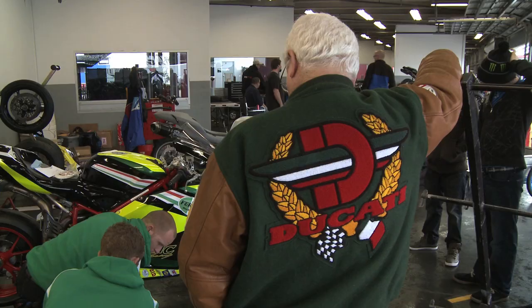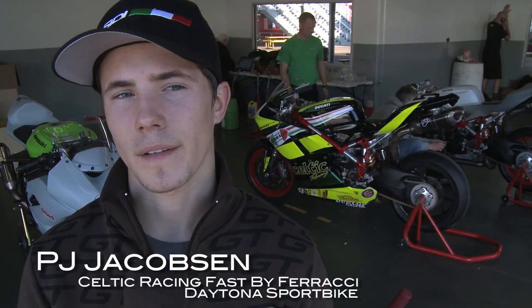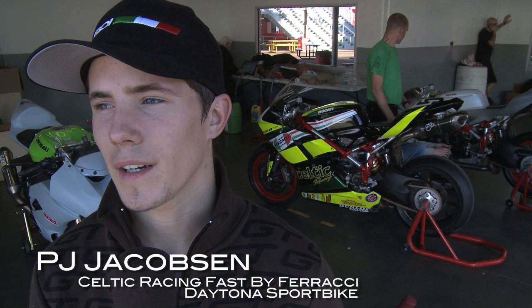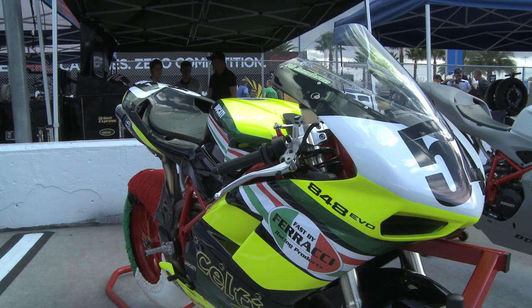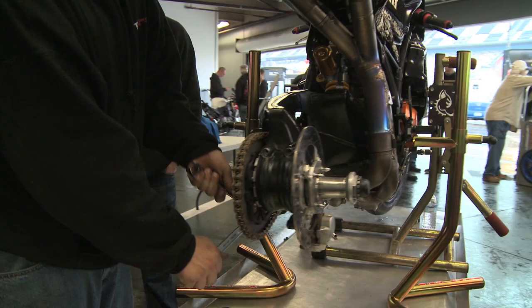PJ is backed by Barry Gilson and Celtic Racing, and Geraldo Ferracci, who joined forces this year to campaign the series with the new Ducati. "It's kind of like riding a 250. It's a very nice and small bike for me because I'm a small guy. I like the torque and everything about it. It's a really nice bike."